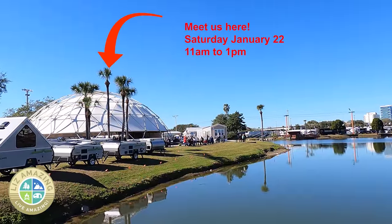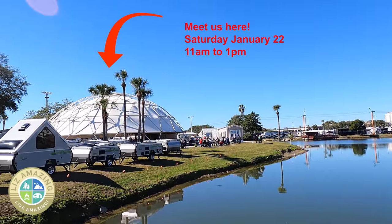If you're going to be at the RV Super Show tomorrow — that's Saturday, January 22nd — we'd love to meet you. We're going to be under the big dome on the midway from 11 until 1. We'd love to meet you. See you there.